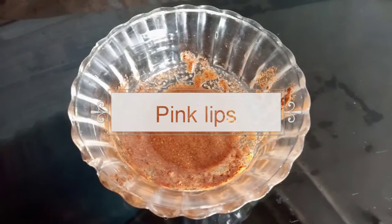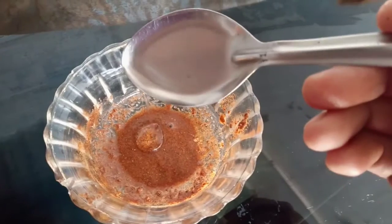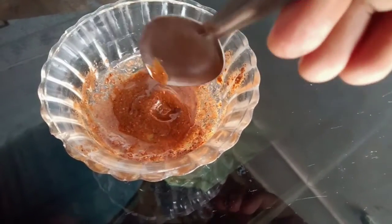Next, lip scrub: add cinnamon powder and 1 tablespoon of coconut oil — not olive oil. Mix these 3 ingredients and use every night as a lip scrub. Apply in a circular motion, then wash your lips to reveal pink lips.